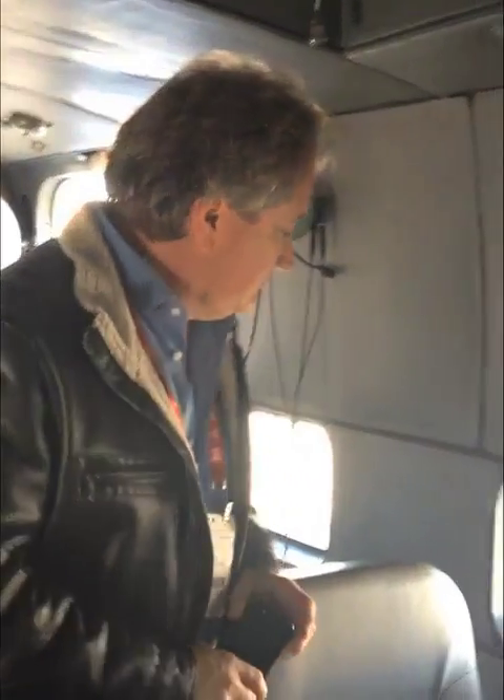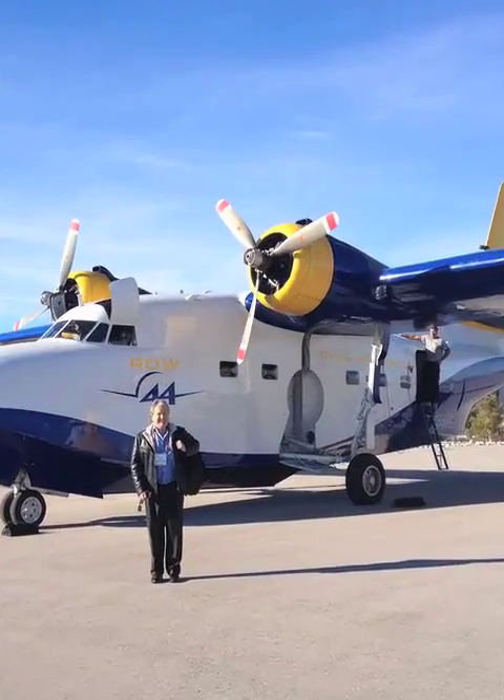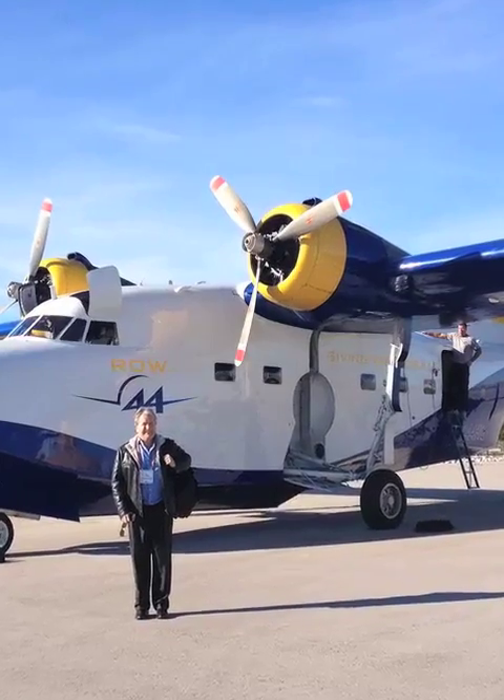I'm with John LaValle, the CEO of Row 44, which is working on the next generation of Wi-Fi enablement for travel, for planes. We're on his test plane, the Albatross. John, walk us through what's on this plane and why you're using it for testing.